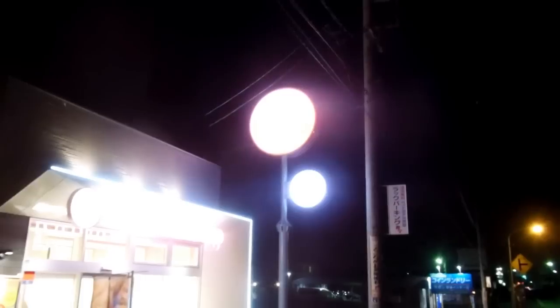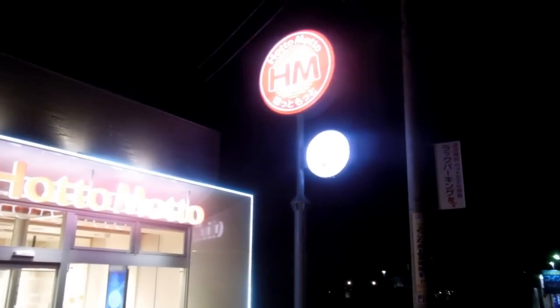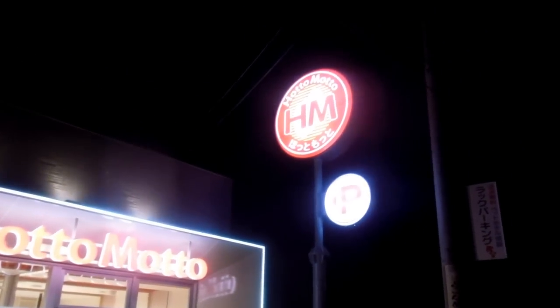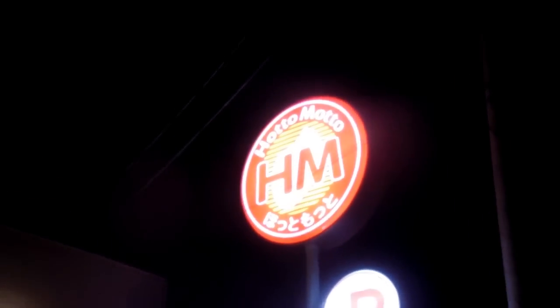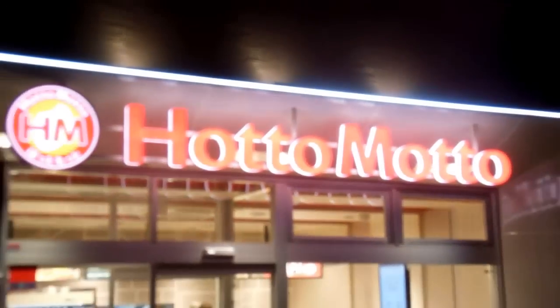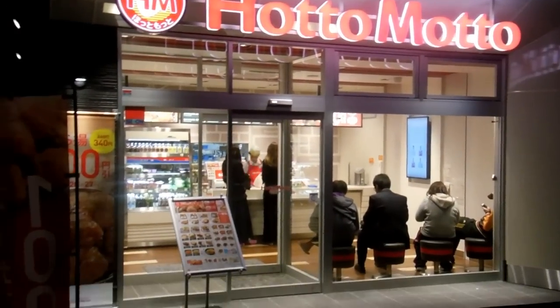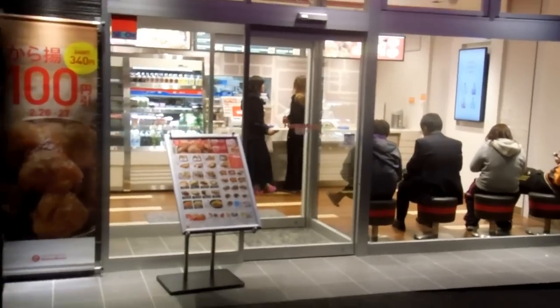Hey guys, another video for our Food and Eating in Japan playlist. This store is part of a national Japanese chain called Hotomoto, and if you happen to see a Hotomoto store, you'll probably find it looks exactly like this. We're sort of used to that with chains — they tend to look pretty much the same, but you do get a bit of variation, whereas the Hotomoto stores tend to look exactly like this. Even those waiting chairs there seem to be exactly the same.